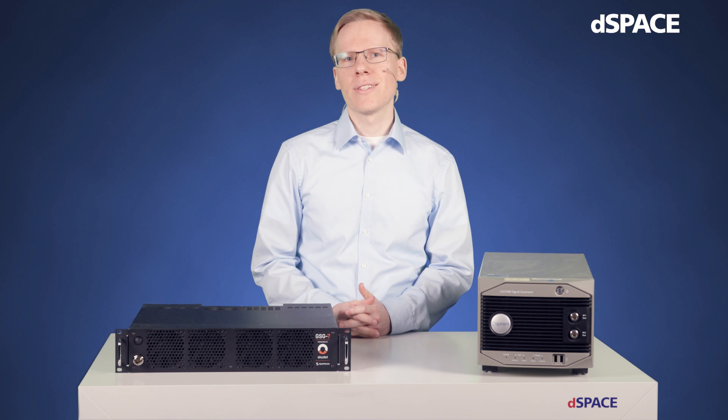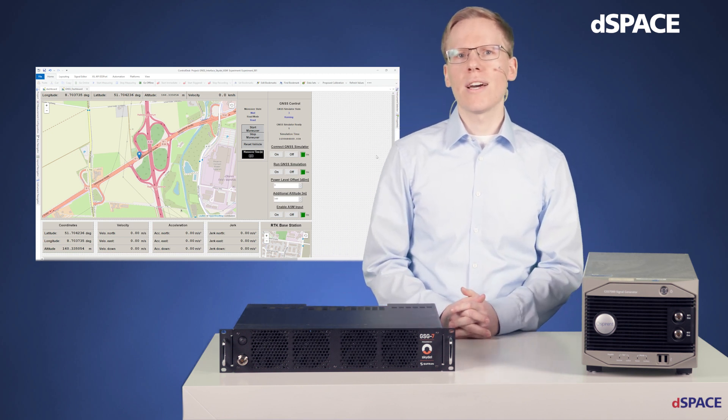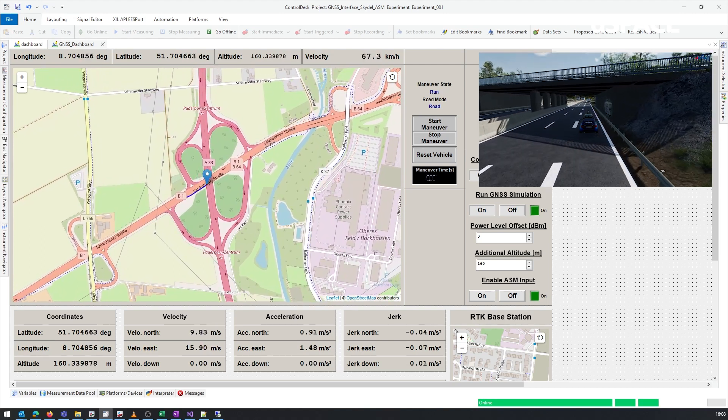Now let us take a look at the simulation itself. Here you can see ControlDesk, a simulation monitoring tool with which you can, for example, start and stop the simulation or change parameters. For this demonstration, I have included the GNSS simulation based on Zephran, and here we can see a layout prepared for this use case. The dashboard shows the parameters that are relevant for the GNSS simulation: coordinates, altitude, velocity and its derivatives, each in north-east-down directions called NED in the Earth coordinate system. GNSS-specific parameters such as the transmission power of the output satellite signals are also accessible during runtime. This is very useful when simulating a tunnel scenario, for example. I'm just about to start the simulation — we have prepared a German highway scenario near our dSpace headquarters. The GNSS simulation is getting started synchronized.